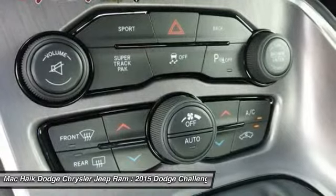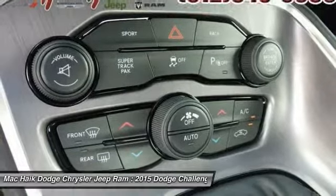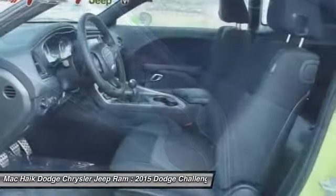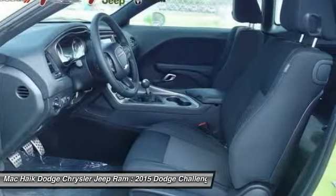Driver airbag, aluminum wheels, auto dimming rear view mirror, PPO, cruise control. Take this vehicle for a spin and see why so many shoppers are now proud owners.